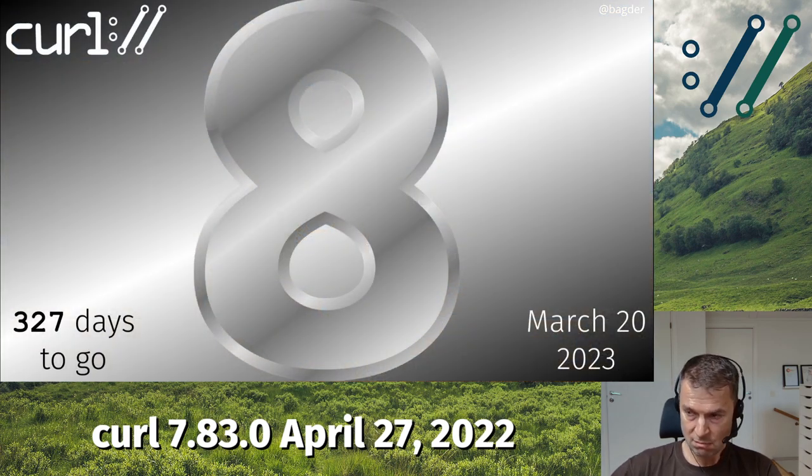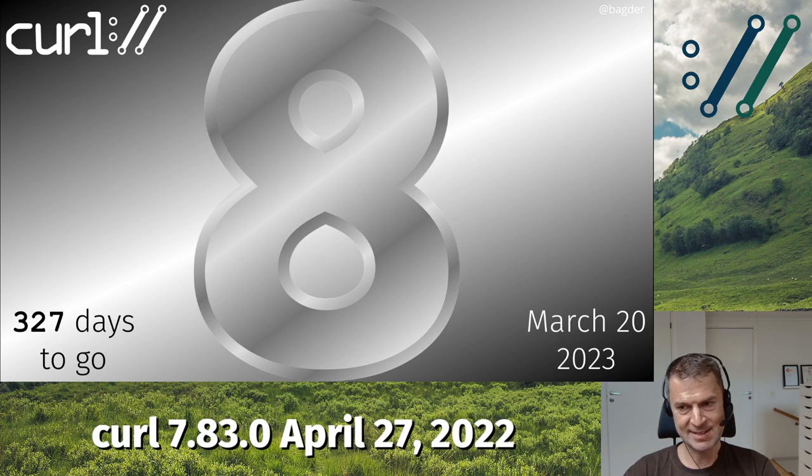And by next year — March 2023 — that's the goal to do the curl 8.0 release, to get all the version numbers reset and start again from a clean slate. I don't think we will do any particular bells and whistles or special features; we'll just bump it to version 8 and go on from there.